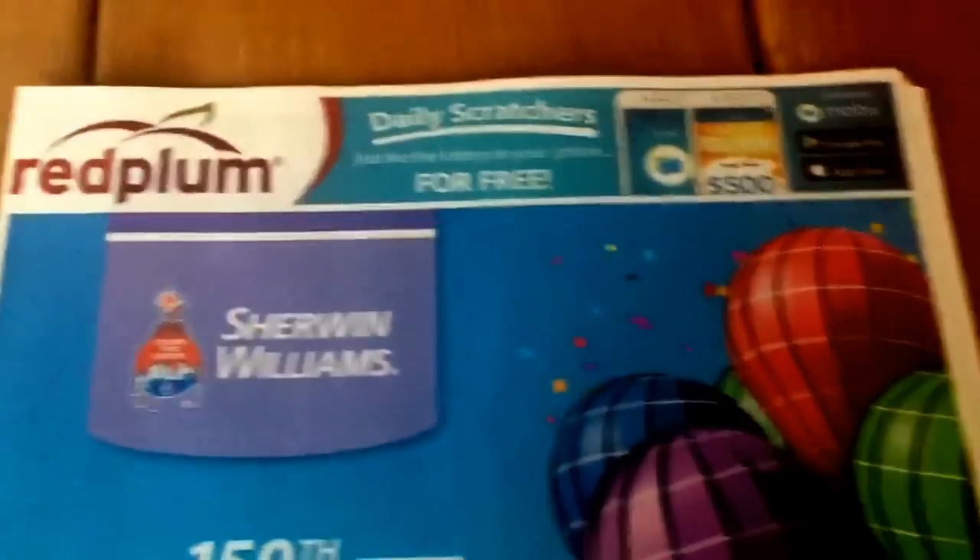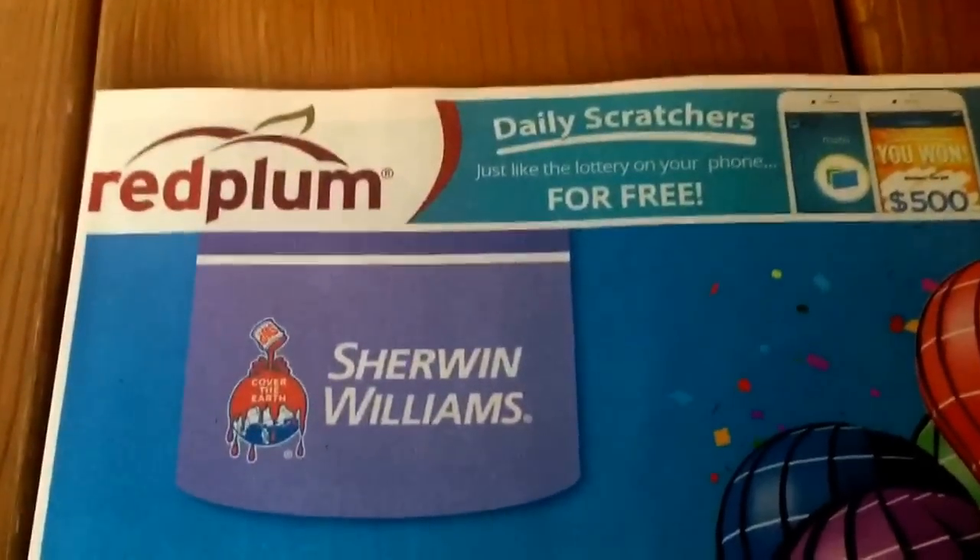So this is our next Red Plum insert for this Sunday.